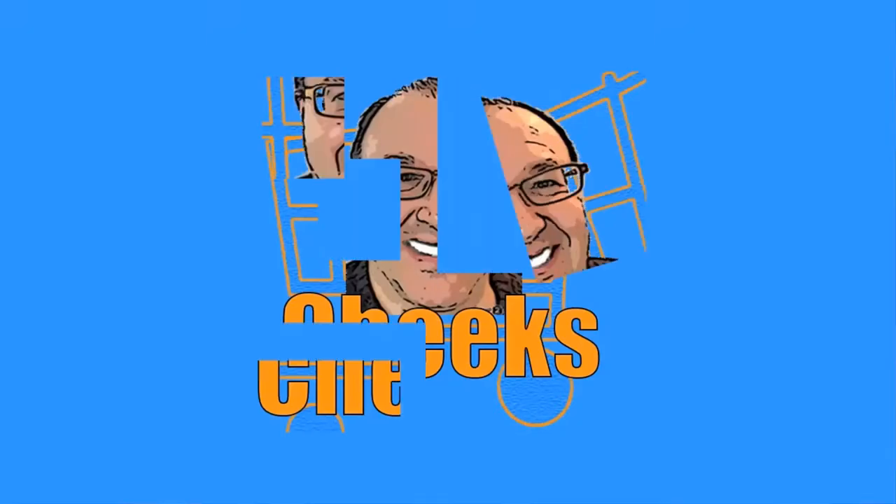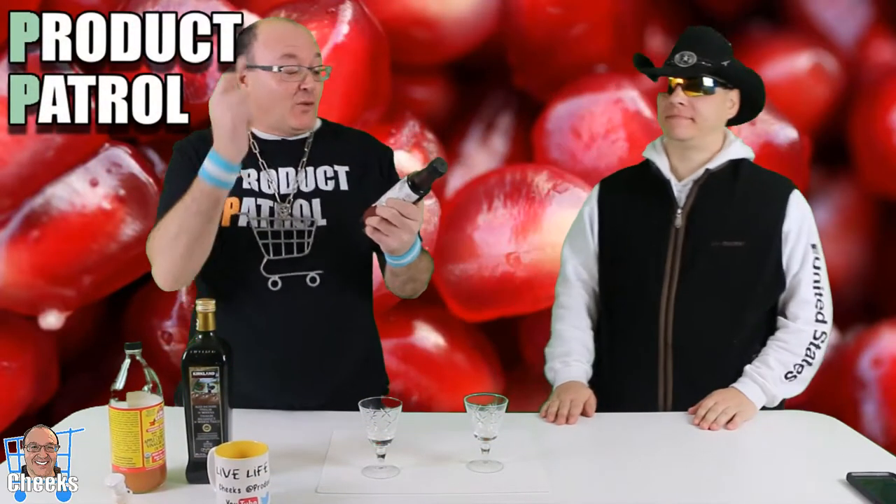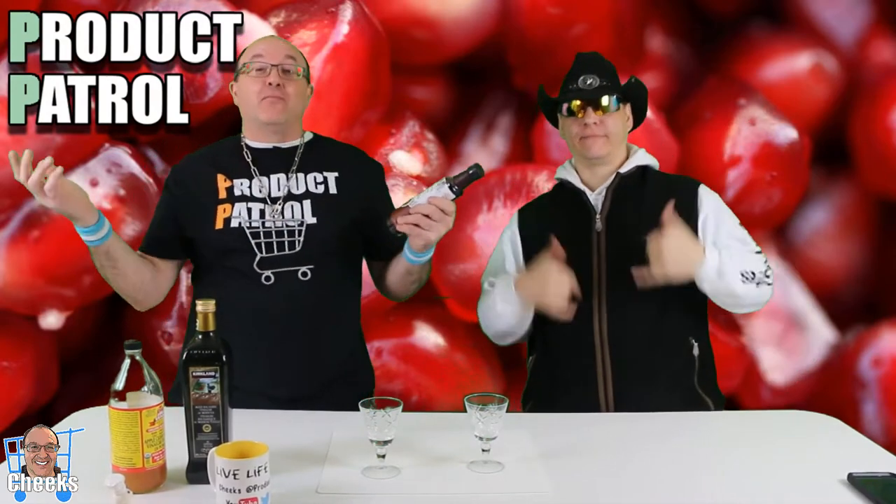Who wants some alternate balsamic vinegar? I do, I do! Hello my friends, Cheeks here with Joey Aledo Jr., today here on Product Patrol. I'm just doing a flashback.